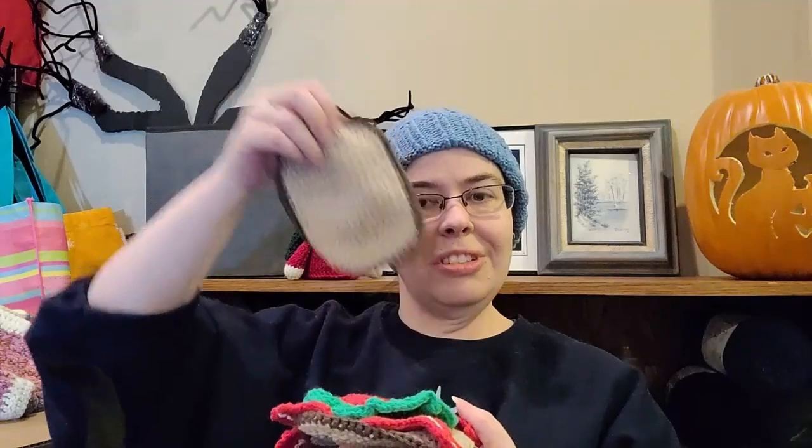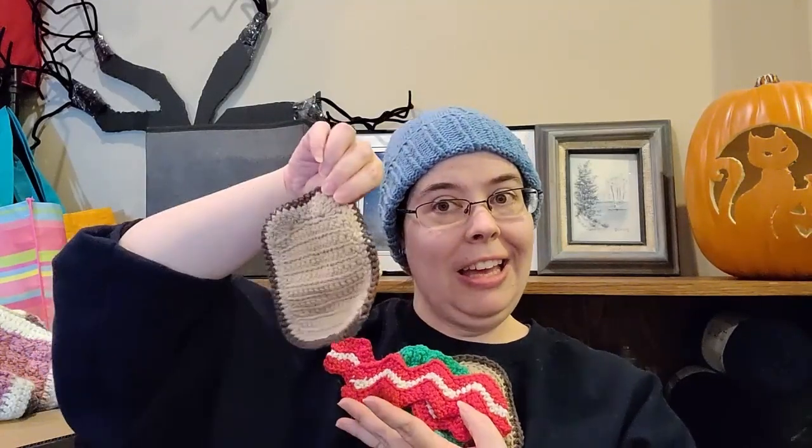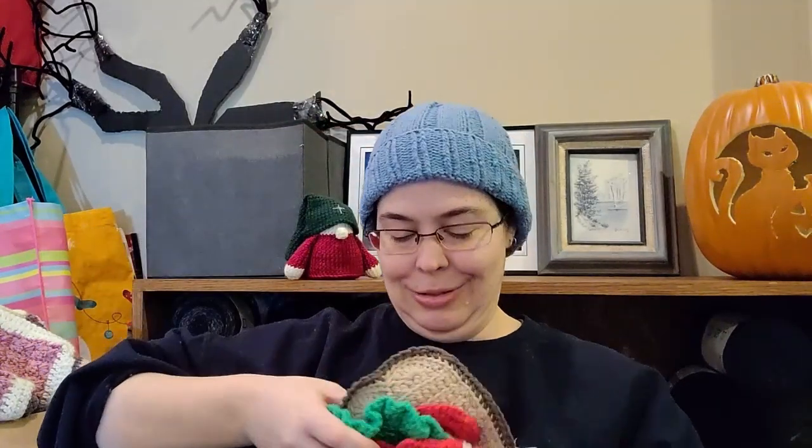And then another thing I made, which she never ended up getting — she was too young and then she was kind of too old — I made some crochet food. So this is bread, tomato, lettuce, bacon, and another bread. She never ended up getting those, but I have them.